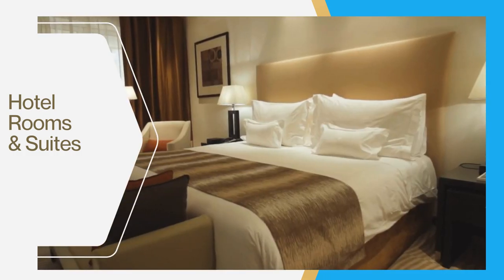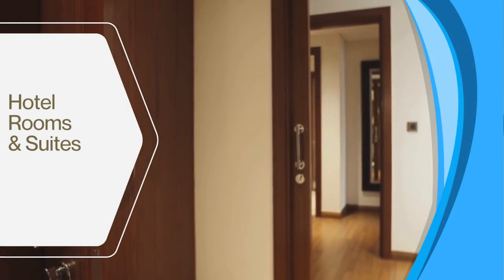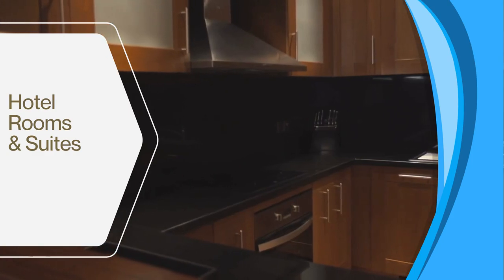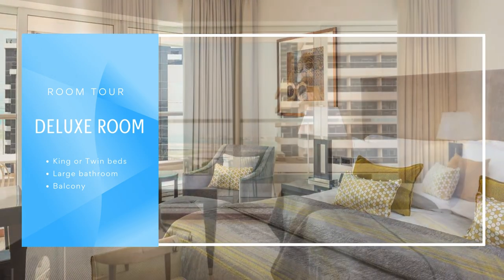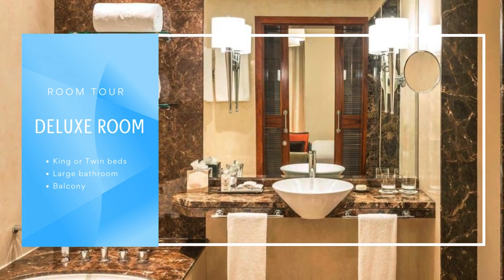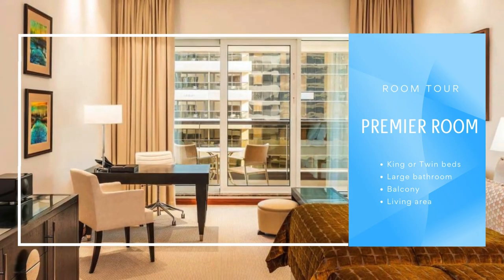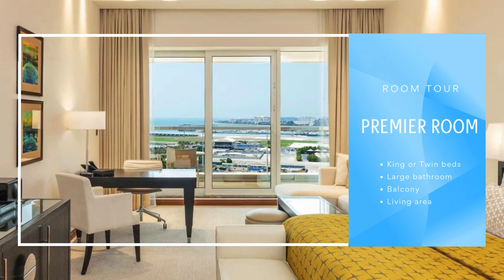The Grosvenor House Dubai hotel has 750 contemporary guest rooms and suites with signature luxury collection beds, large windows, butler service, and spectacular views of the Dubai Marina. Room types include Deluxe Rooms at 45 square meters featuring a king-size bed, a large bathroom with walk-in shower and separate bathtub, and a balcony with marina views. Premier Rooms are 50 square meters and add a separate living area with sofa and armchairs.